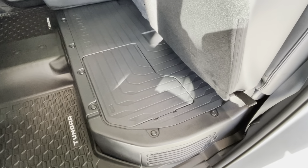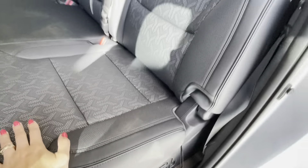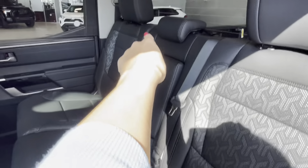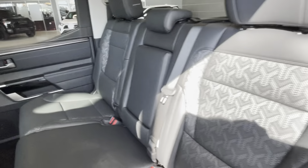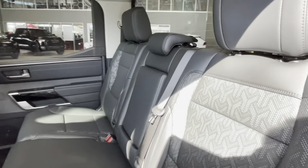Unlike gas Tundras, the hybrid version has the battery pack located underneath the rear seats. The rear seats fold down to provide storage space for tools, with the tire change kit stored there as well. There are LATCH child seat anchors, a 60/40 seat split, a center cup holder with armrest, and rear passengers also enjoy the panoramic roof. Both rear doors have child safety locks.